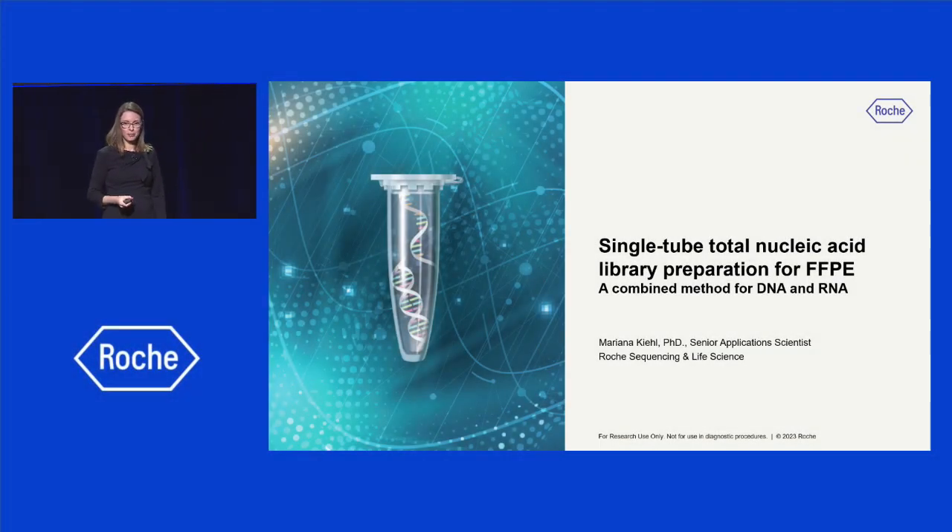My name is Mariana Kiu. I am a senior application scientist at Roche, and today I'll talk about the single-tube total nucleic acid workflow for a simultaneous analysis of DNA and RNA from FFPE.